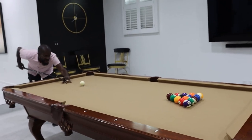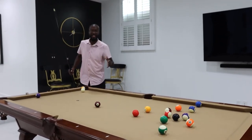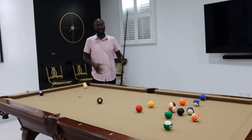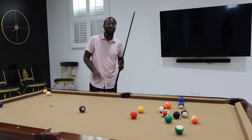I definitely recommend a pool table in your home. It's really, really fun to have one. It's definitely one of those things — friends are going to come over, you're going to talk, you're going to hang out, you're going to grab your beverage and hang out and have a good time. So definitely recommend a pool table for sure for any home.